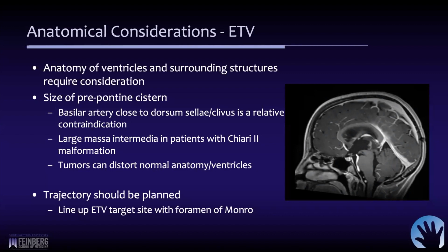In children with Chiari 2 malformation and spina bifida, if they have a very large massa intermedia — which they often do — it may actually obstruct the ability to see the floor of the third ventricle. Additionally, in a child with a germ cell tumor in the posterior third ventricle where there's a secondary lesion near the floor, even if you could perform the ventriculostomy, the tumor could potentially grow back and obstruct the orifice. These things need to be considered.